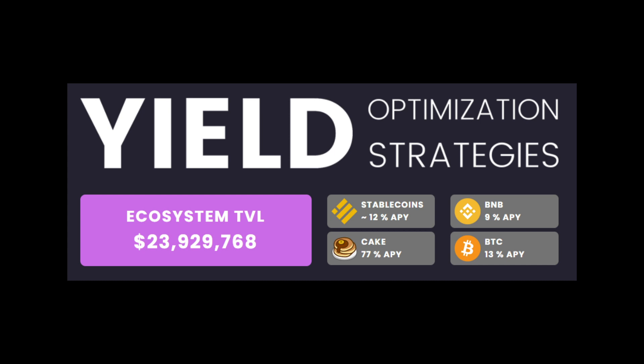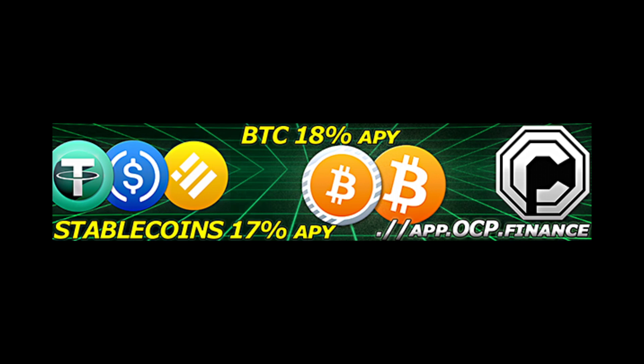Do you want high yields? Don't like impermanent loss? Then head to ocp.finance for up to 20% native APY on Bitcoin, stablecoins and your other favorite cryptos. Native APY — that means no more shitcoin rewards. You stake Bitcoin, you get Bitcoin. No lockups, fully liquid and fully DeFi. OCP.finance. Yeah, I'd buy that for a dollar. I didn't say that — they said that. But I might say that.